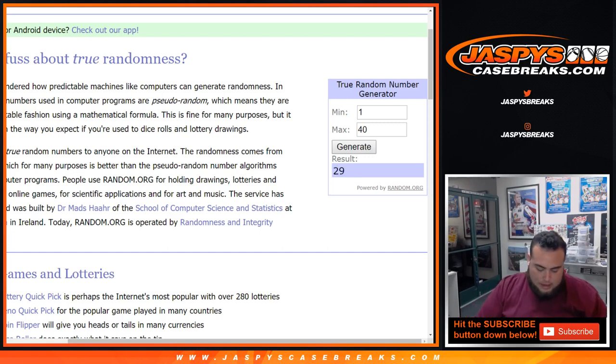29 — I don't think 29 is available actually, I feel like we already did that one. Yeah, 29 is not available, so let's do that again. 28 — well you betcha, 28 is available.